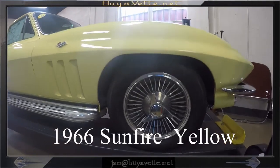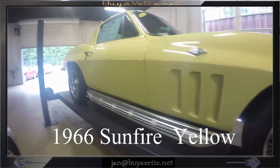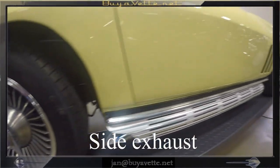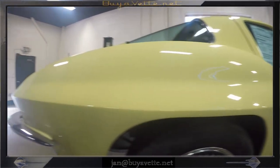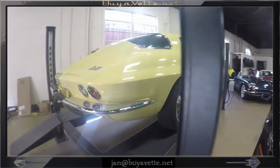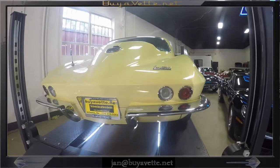Hello, Jan Hermstad here at BioVet.net with a 1966 Sunfire Yellow. On the left, as you can see, this car's got both side exhaust and knock-off style wheels, with a deep shine to the paint and chrome — a beautiful coupe, which seems like it's getting rare and harder to find.